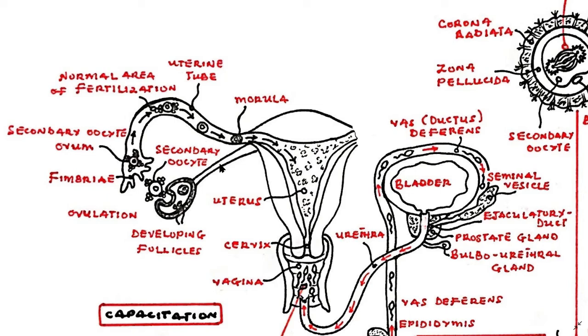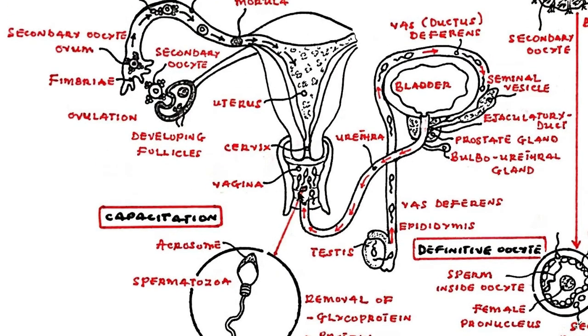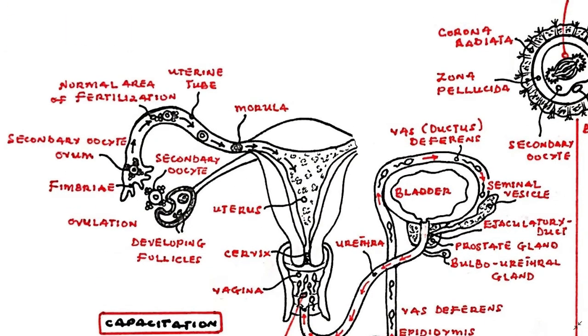For in vitro fertilization techniques, sperm must be artificially induced to begin capacitation. With capacitation, the sperm is primed to undergo the acrosome reaction when it meets the ovum.